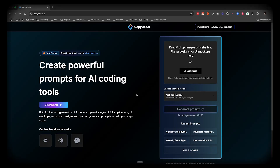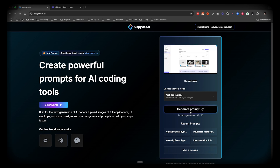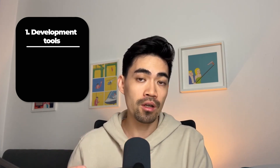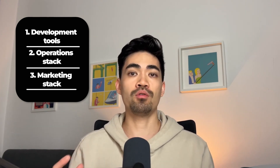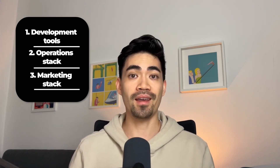My business is called CopyCoder.ai. We essentially help AI builders build their apps faster. You can take a screenshot of any app you want to recreate, drag it into CopyCoder, and we generate optimized prompts so you can build your app much faster. The three sections are: development stack tools, operations tools, and marketing tools.